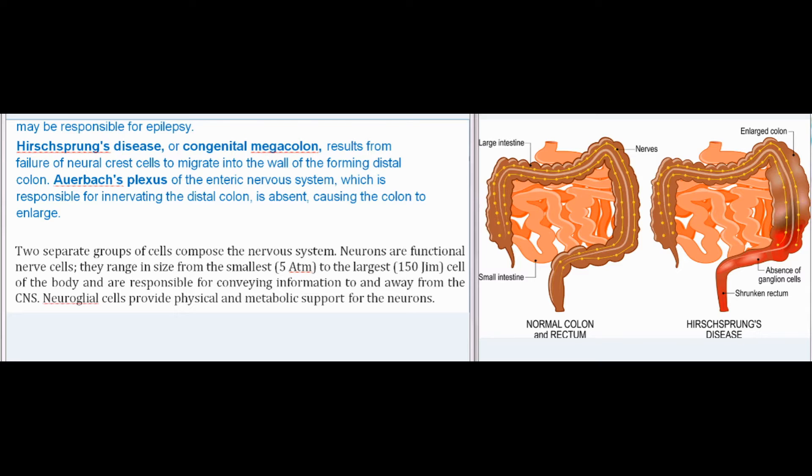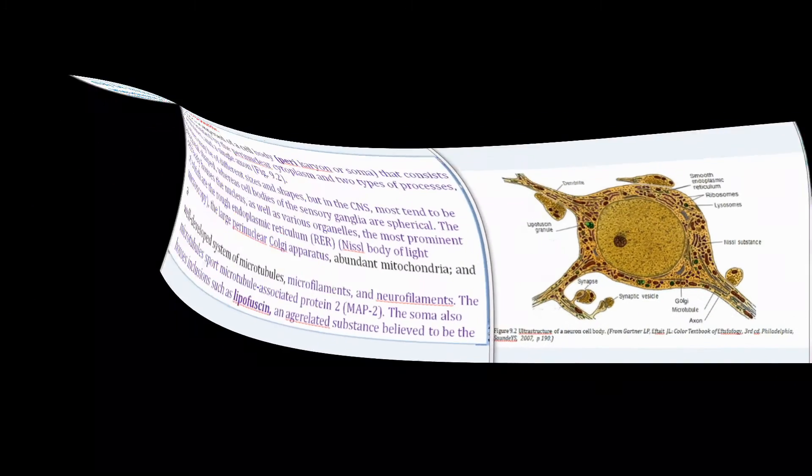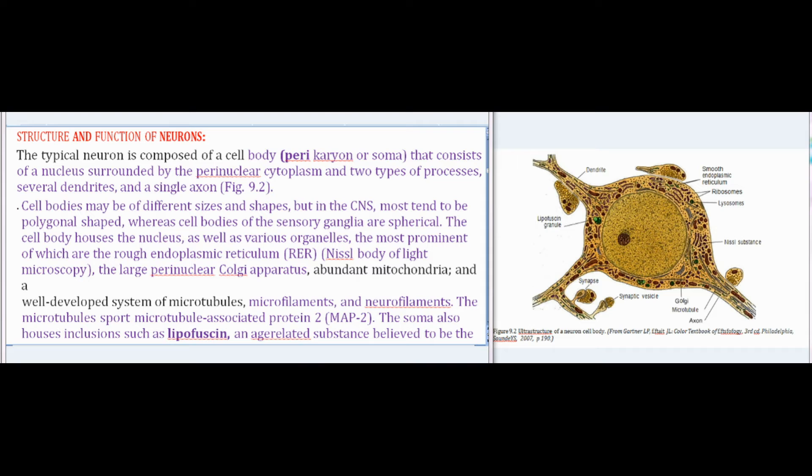Two separate groups of cells compose the nervous system. Neurons are functional nerve cells; they range in size from the smallest (5 µm) to the largest (150 µm) cell of the body and are responsible for conveying information to and away from the CNS. Neuroglial cells provide physical and metabolic support for the neurons. The typical neuron is composed of a cell body (perikaryon or soma) that consists of a nucleus surrounded by the perinuclear cytoplasm and two types of processes: several dendrites and a single axon.